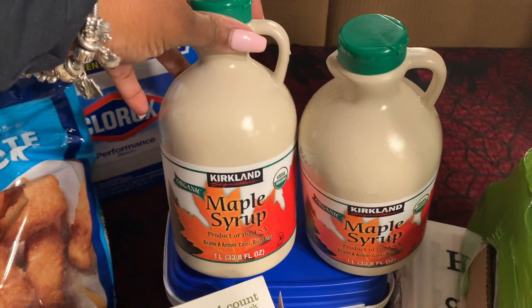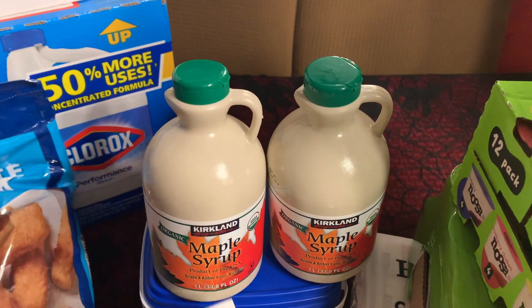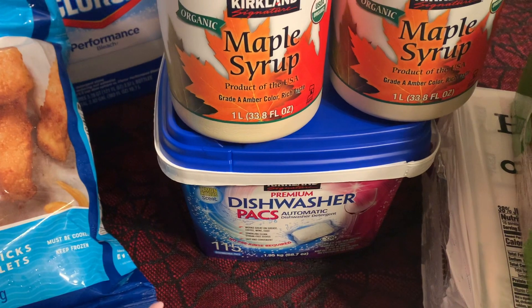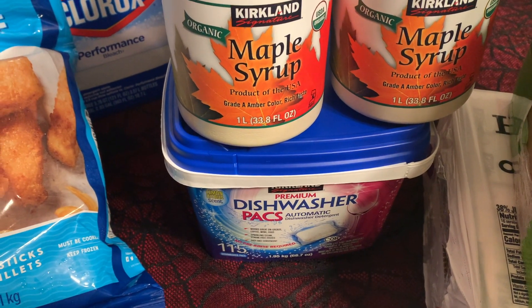Then I got two of the organic maple syrup. Dishwasher tabs were 115 count — I think a little over $10.